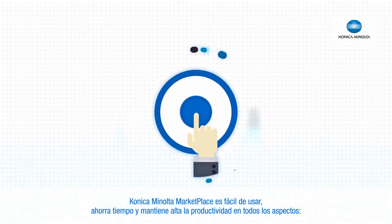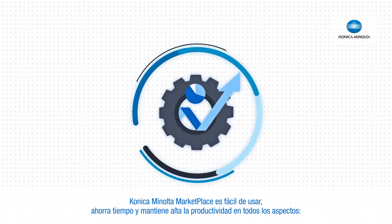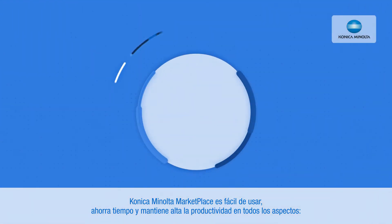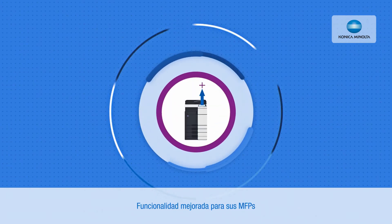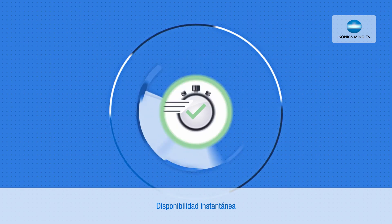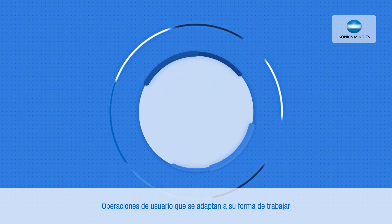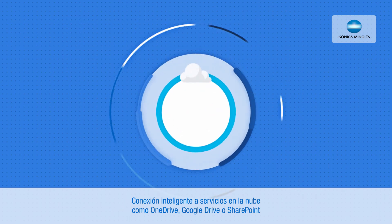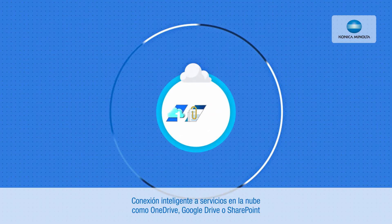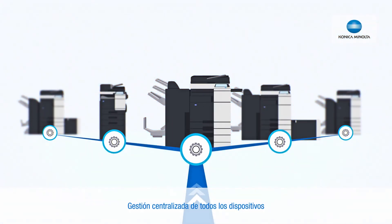The Konica Minolta Marketplace is easy to use, saves time and keeps productivity high in all aspects. Enhanced functionality for your MFPs. Instant availability. User operations fitting your working behavior. Smart connection to cloud services like OneDrive, Google Drive or SharePoint. Central management of all devices.